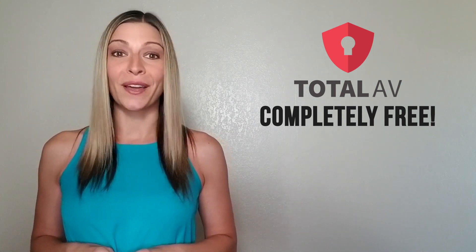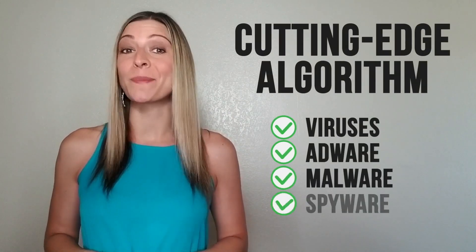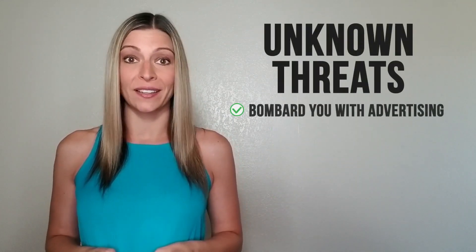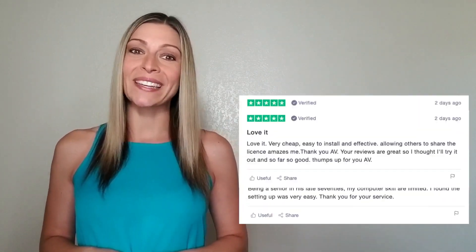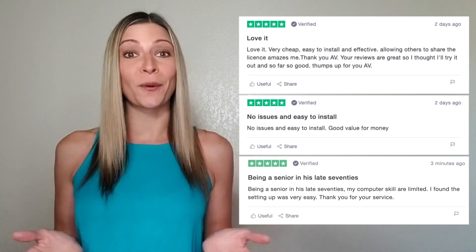So what makes this security software so incredible? TotalAV has a cutting-edge algorithm that detects and removes any viruses, adware, malware, and spyware which may be silently dormant on your computer without you even knowing. These unknown threats are ready to bombard you with advertising, slow down your computer, or even steal your personal information when shopping online or internet banking. The software is revolutionizing the way people protect all their online devices by automating the whole process every step of the way. It's super quick and easy to set up, and you don't need any computer experience. Everything is done for you, and it only takes three minutes.